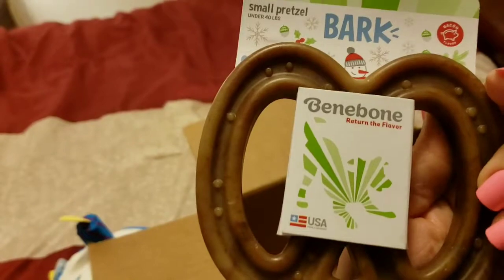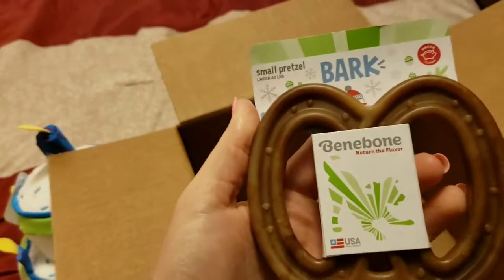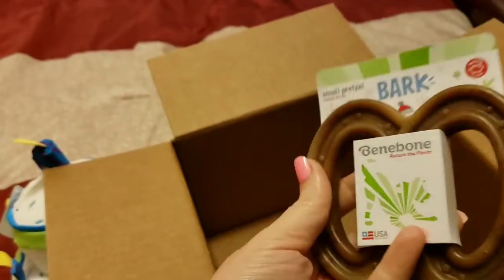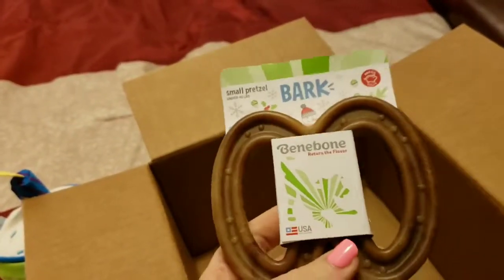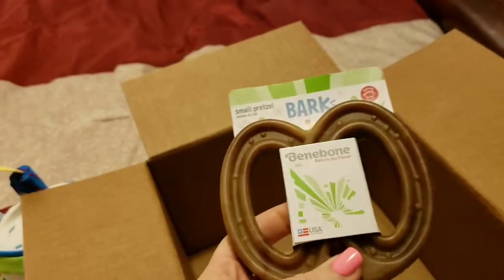The holiday bagel was five dollars, originally ten, because of the 50% off sale. I took advantage of that because he already has a lot of toys, but I wanted to get him something special for his birthday without spending a bunch of money.